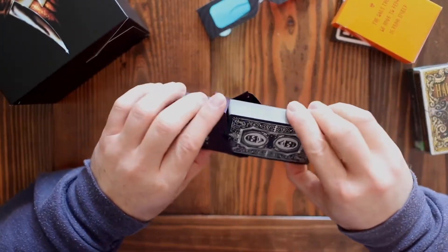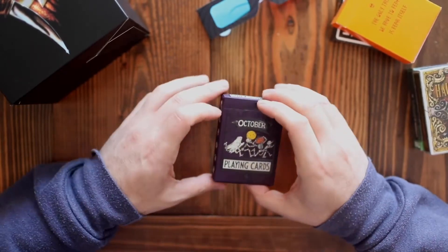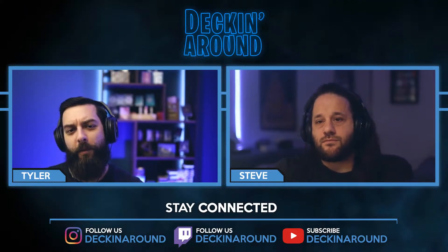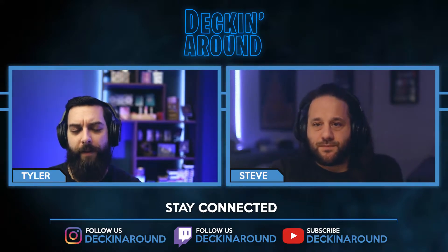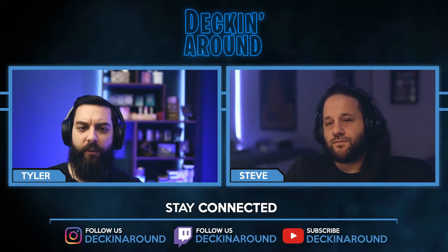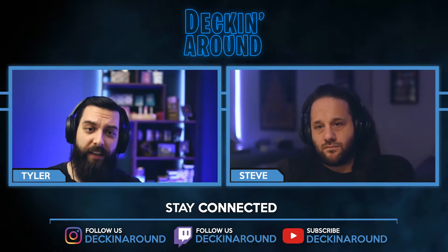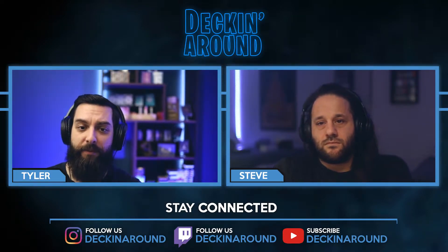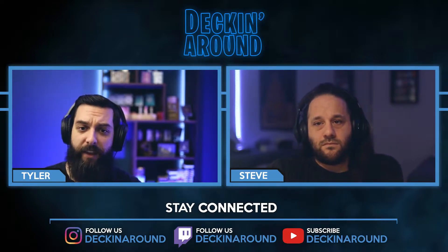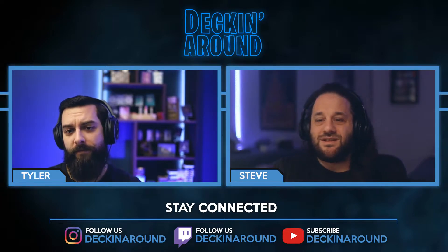Obviously it handles perfectly as well, being a USPCC crush deck. The retail on this is $17. All told, you're looking at an embossed tuck with multiple inks and $17 crush stock. It's definitely a nice looking deck, and if it fits the theme of something you'd like, it's a decent value for sure. Let's dive into the next one.